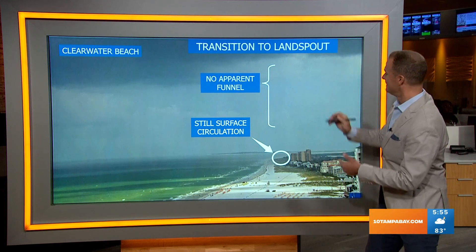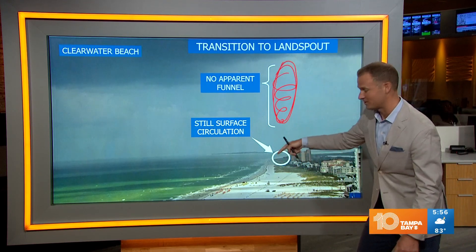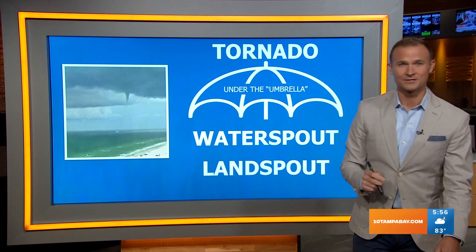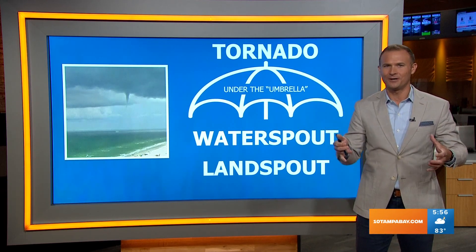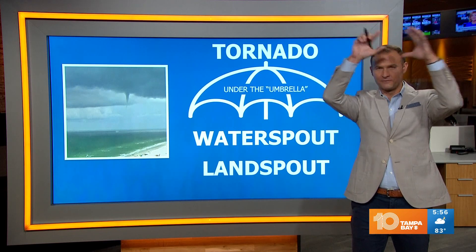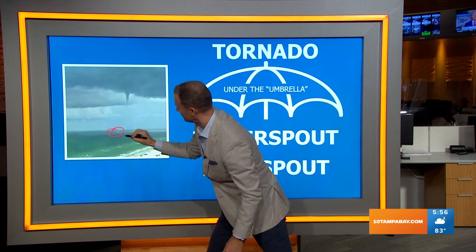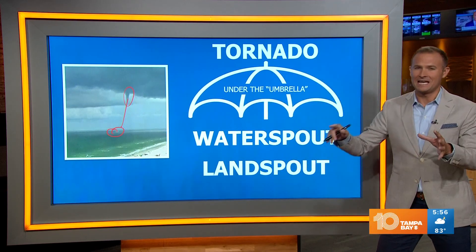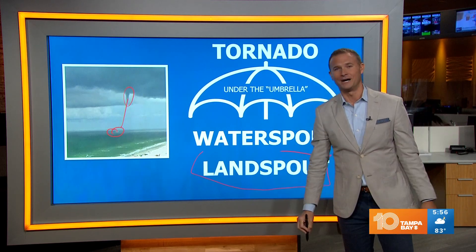That's exactly how it makes the transition from a water spout to a land spout, but not technically a tornado — because you don't have that condensation or funnel going all the way down to the ground. However, you still have that surface circulation, which is why you don't want to be near it, because it could pick up debris and cause damage. The interesting conversation with the National Weather Service was: there is no funnel, so how can we technically call it a tornado? Tornadoes form from the mesocyclone way up in the atmosphere and form all the way down. Water spouts form from the surface and go up, creating that funnel cloud. So water spouts and land spouts are underneath the umbrella of a tornado — but yesterday what we saw in Clearwater Beach was a land spout, not a tornado.